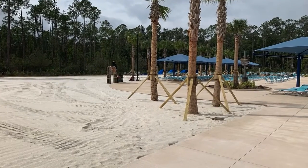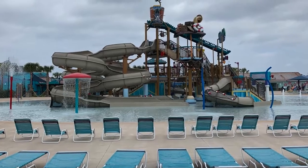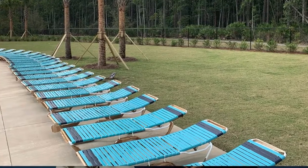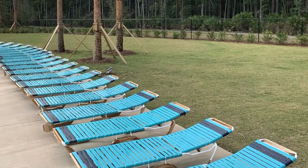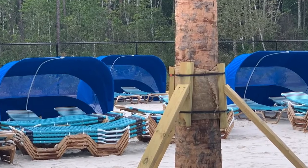1,200 people can actually fit in this spray park. Right now they have 750 chairs that surround the spray park, and they are getting more. They have blue cabanas that are going to be first-come, first-served, and you'll be able to rent the private cabanas.